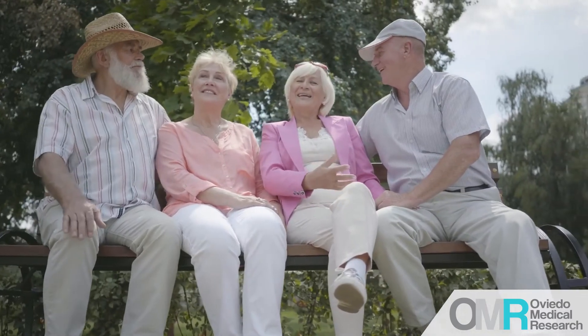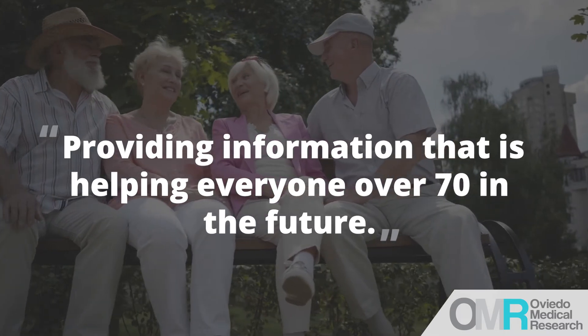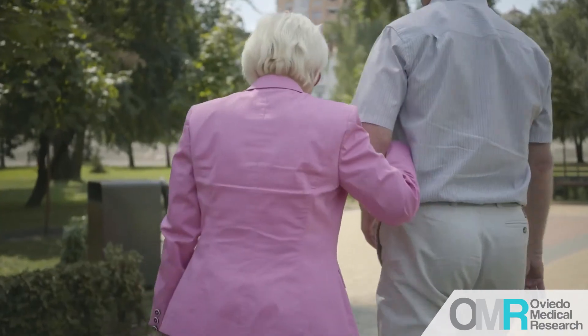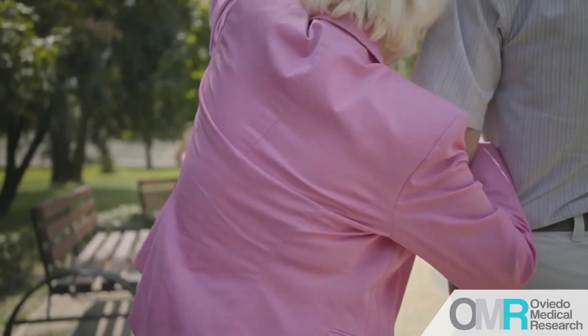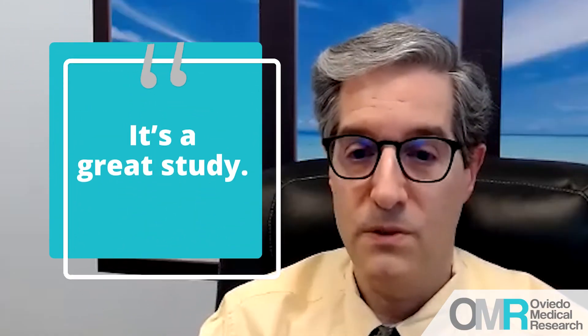So it's a great study. It's simple, but it's providing information that's potentially going to help everyone over 70 in the future as far as the care they receive, as well as our patients currently in the study — a small percentage, but those patients are finding out there's something irregular they didn't even know was going on with their heart rate and heart rhythm.